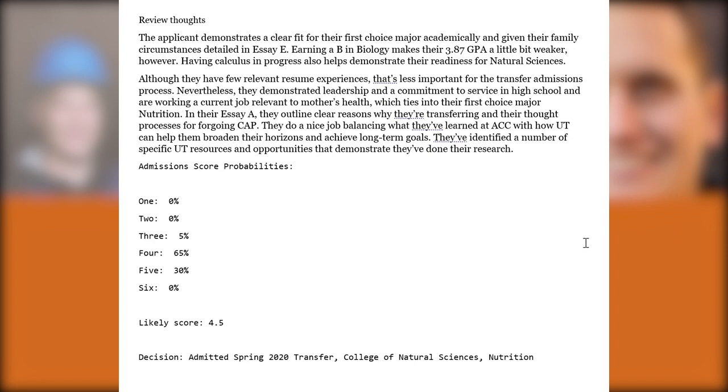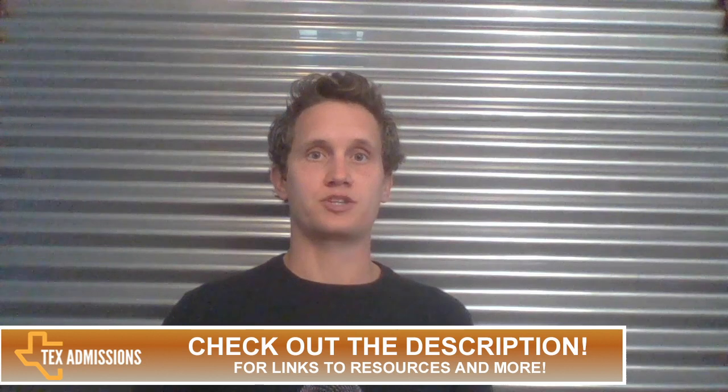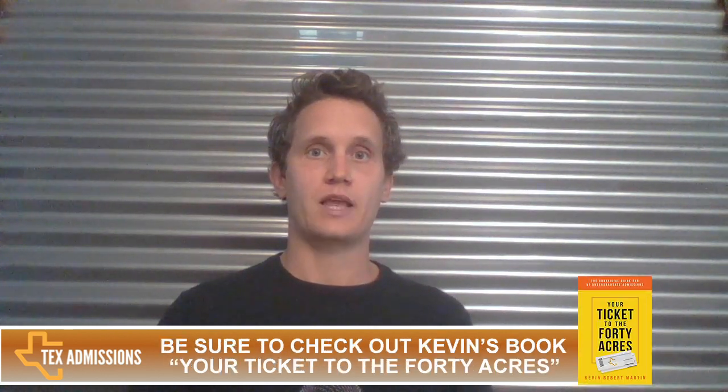I hope you've learned a little bit about how admissions reviewers read and score UT Austin external transfer applications. Thanks for watching. If you enjoyed this video, please leave a comment and subscribe to my YouTube channel. You can find more helpful information at texadmissions.com/blog. In the information section of this video, I provide links to a free online email consultation if you're interested in potentially working together, as well as links to my book 'Your Ticket to the 40 Acres' and my premium course 'Getting Into Texas Universities.' Thanks, and I hope to see you again soon.